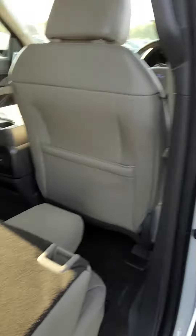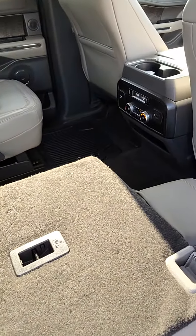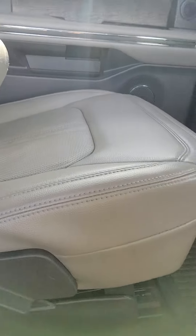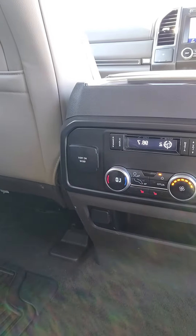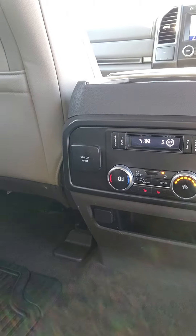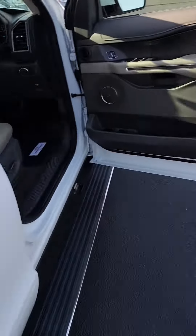You have your seats here and they do go all the way down. Heated seats on both sides. AC controls, 110 volt conversion, 12 volt conversion, and USB. You have power windows, power locks, and power seats.